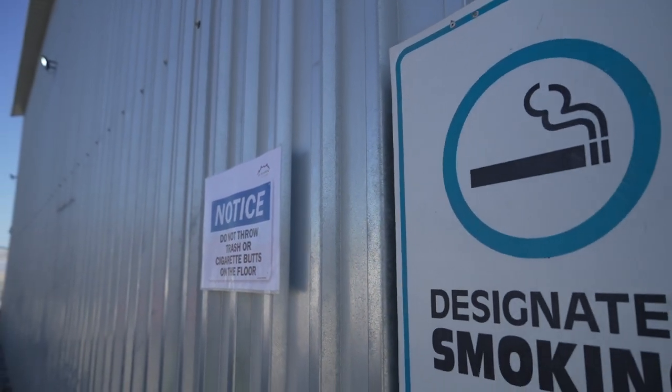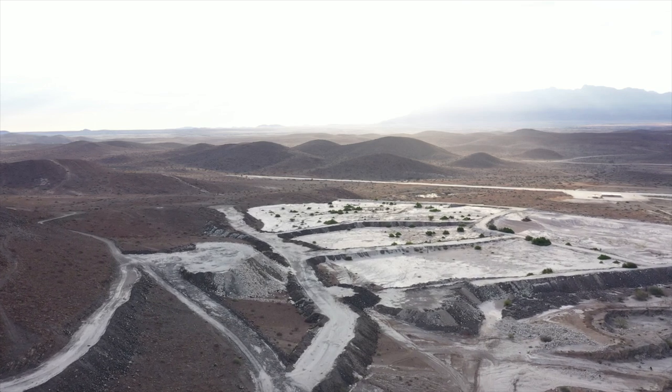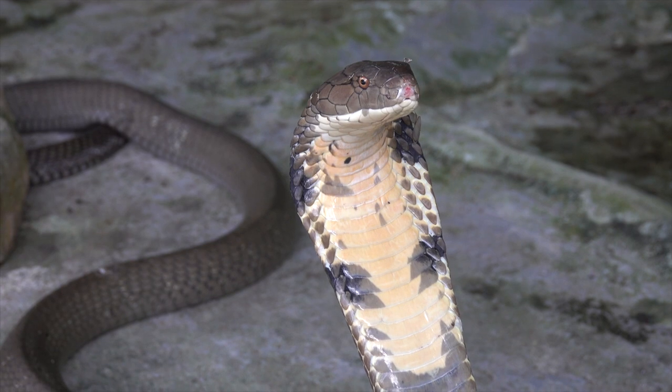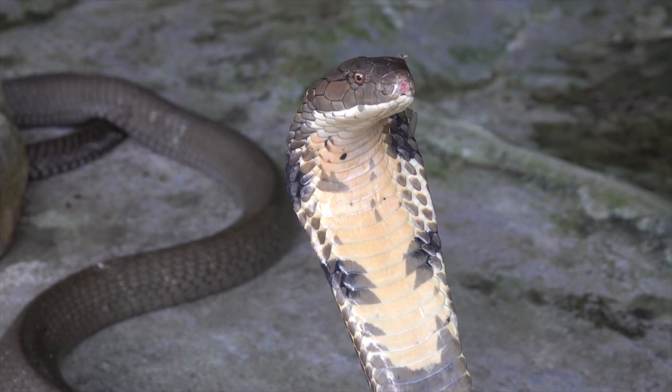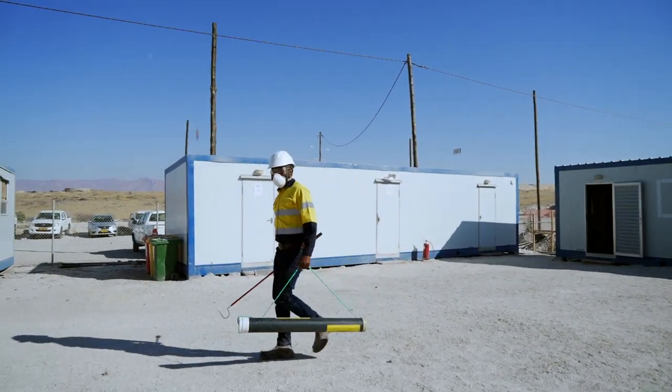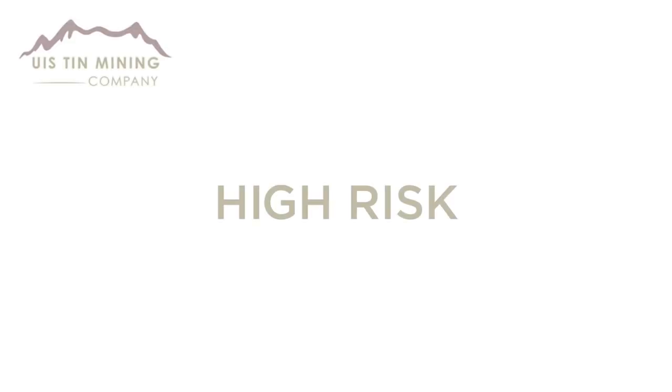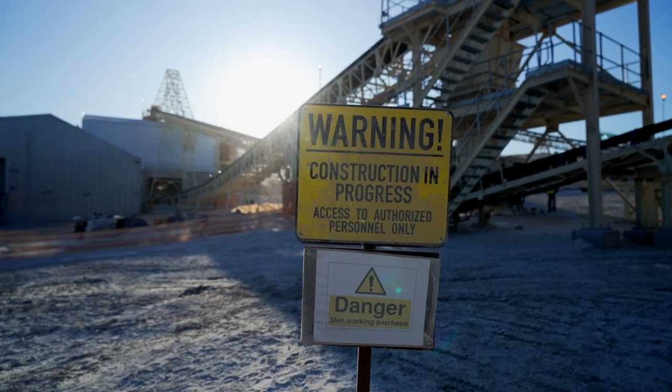Do not smoke anywhere else on site as this creates a health and safety hazard not only for yourself but also for your teammates. The West 10 Mine Company is in a remote area that is home to many snakes, which can sometimes be found on site. Not to worry – we have trained our own in-house snake handlers who can respond to these situations.